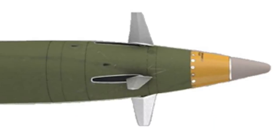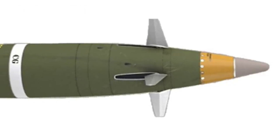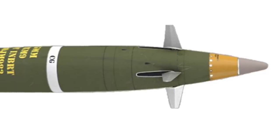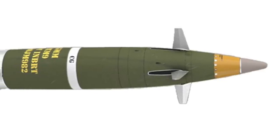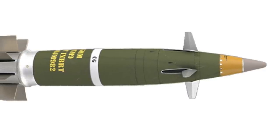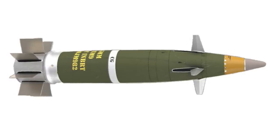The M982 Excalibur is a 155-millimeter extended-range guided artillery shell developed during a collaborative effort between the U.S. Army Research Laboratory and the United States Army Armament Research, Development and Engineering Center. The Excalibur was manufactured by prime contractor Raytheon Missile Systems and BAE Systems. It is a GPS and inertial guided munition. A new variant, known as Excalibur S, has laser guidance which makes it capable of seeking and engaging moving targets. The S version has GPS and a semi-active laser seeker to engage mobile land and maritime targets in GPS-contested environments without a loss in range capability.